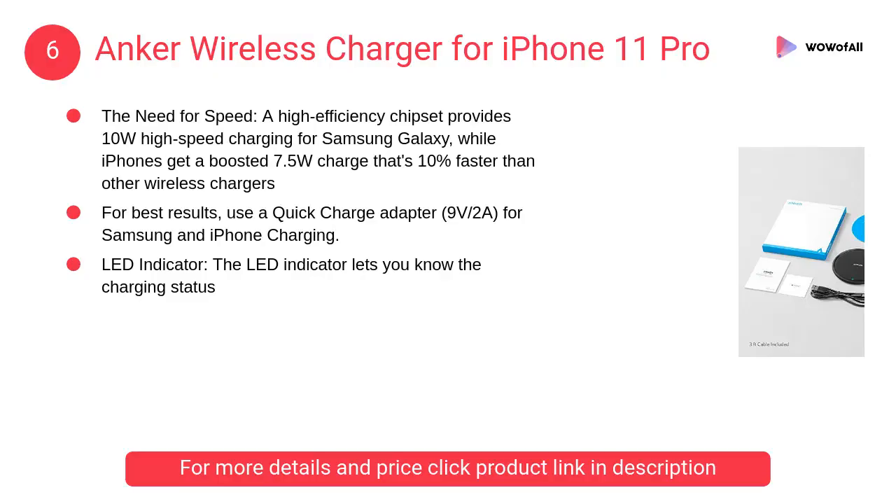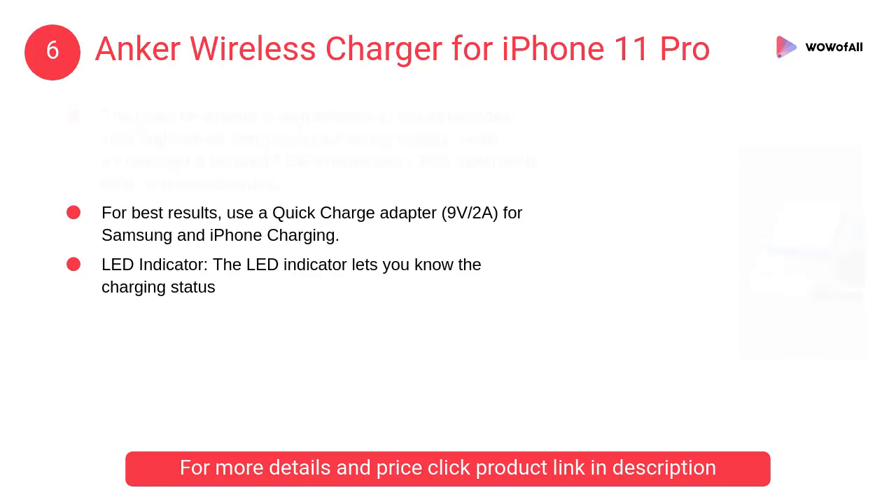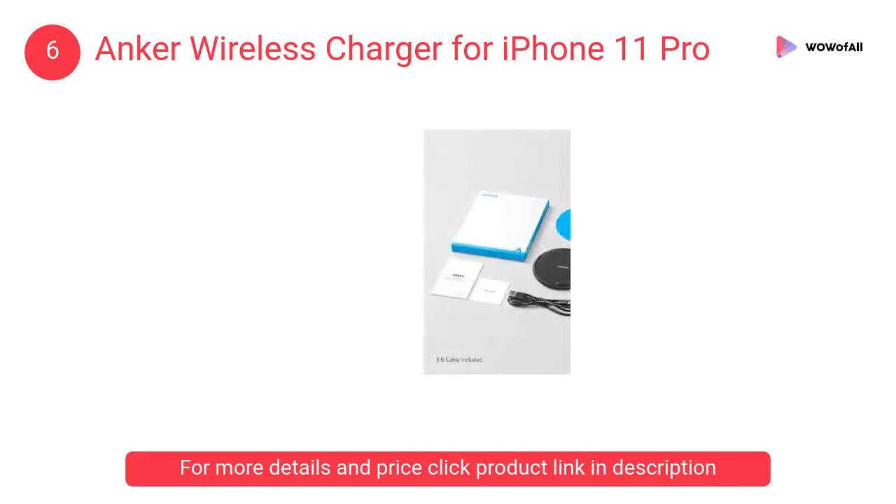At number 6: Anker Wireless Charger for iPhone 11 Pro. The LED indicator lets you know the charging status. For best results, use a quick charge adapter — 9 volts, 2A — for Samsung and iPhone charging.